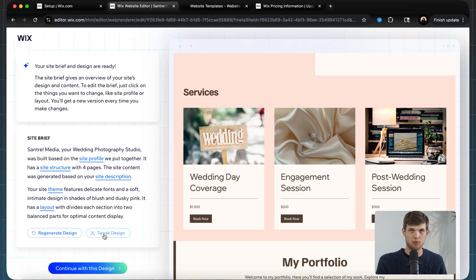The next website builder is Hostinger. Hostinger is the company we use to build our own websites, and it's one I think is very versatile and cost-effective. You can go to Hostinger.com/Santrell and use the code SANTRELL10 — I'll leave that in the description below — and you'll save 10% on your Hostinger plans.